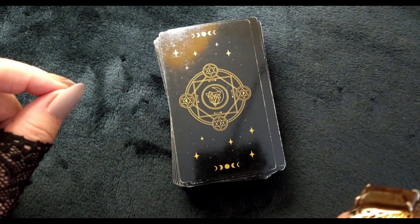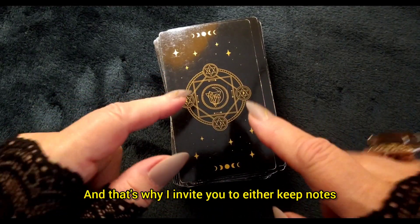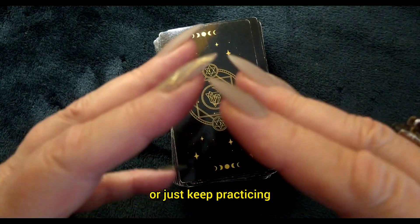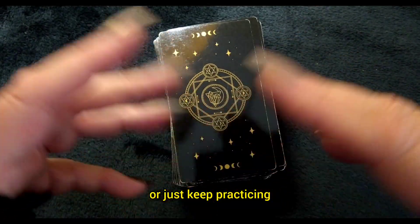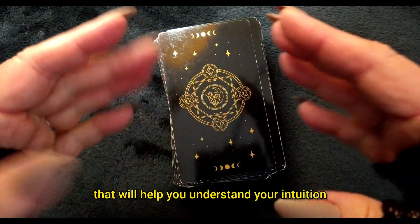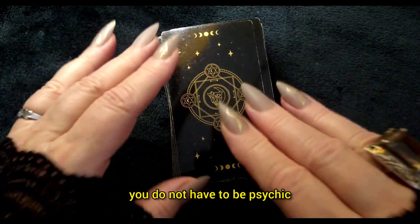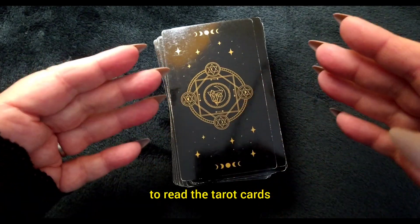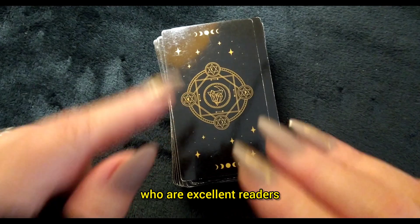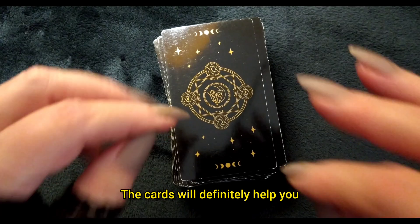Now, all of this takes practice. You're not going to know everything in one sitting. That's why I invite you to either keep notes, do your own study, or just keep practicing. Practice on family and friends. Practice on people that will help you understand your intuition and what you're getting. One thing I am going to tell you: you do not have to be psychic to read tarot cards. I know many people who are not and who are excellent readers. So just keep that in mind. Don't hold yourself back. The cards will definitely help you.